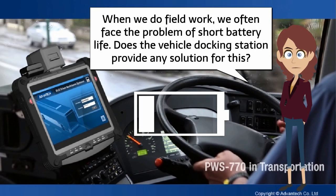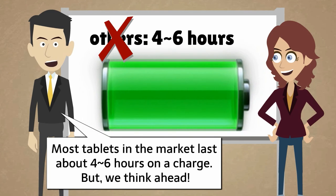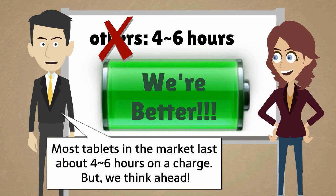When we do field work, we often face the problem of short battery life. Does the vehicle docking station provide any solution for this? Most tablets in the market last about four to six hours on a charge. But we think ahead.